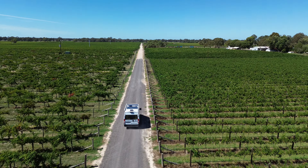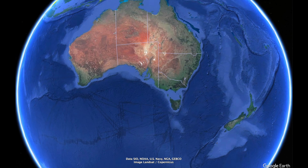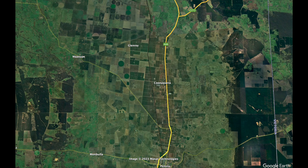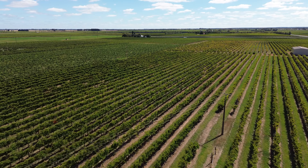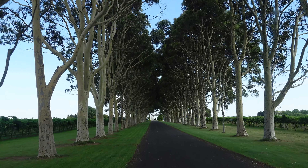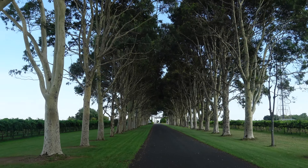The Coonawarra strip — a cigar-shaped hunk of terra rossa stuck in the corner of South Australia and part of the Limestone Coast region — produces some of the best Cabernet Sauvignon in Australia. But it could be debated that what is under the terra rossa is more important than the red dirt itself.